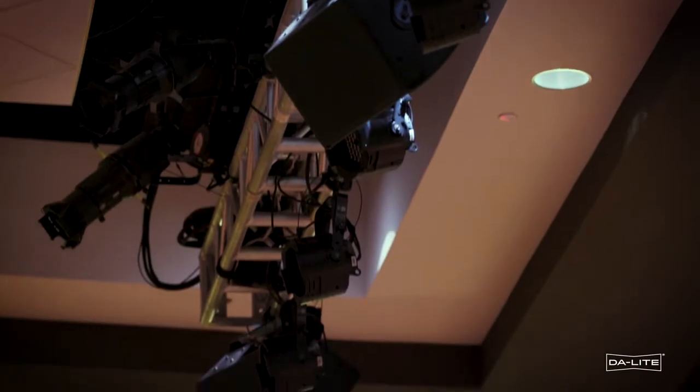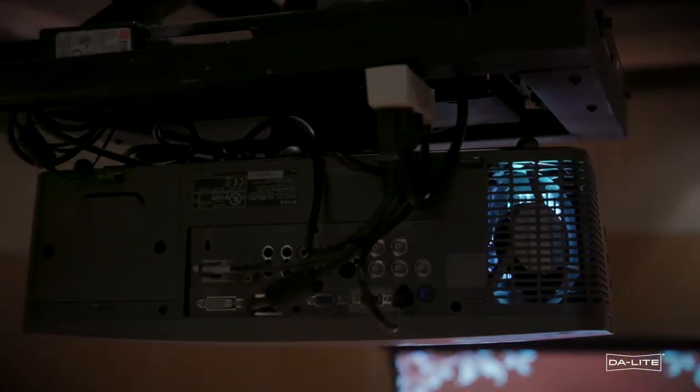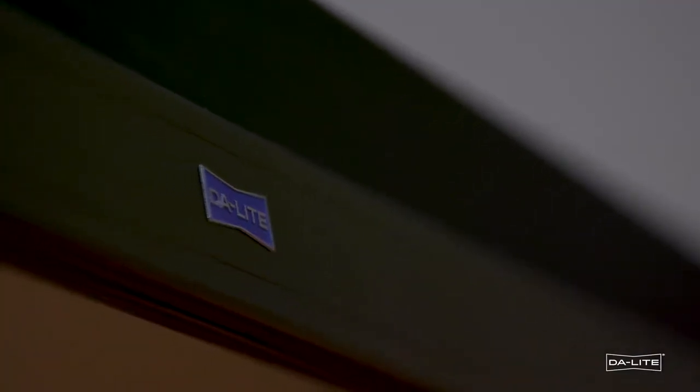So we worked closely with TPC Technologies — they help us out with our AV. We asked them to do some research for us, and ultimately Daylight was able to provide that solution for us.